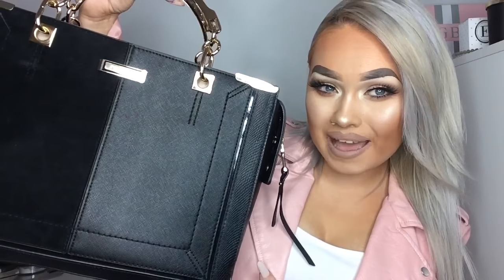Hi guys, so today I'm doing a what's in my handbag. I love these type of videos. I think we're all the same — we're all so nosy. We just love knowing what's in each other's handbags. We love hauls. So I'm just going to get started and this is the handbag I'm using at the moment.